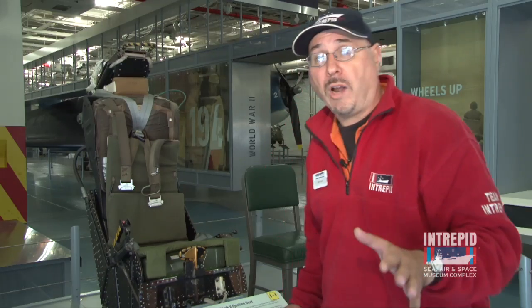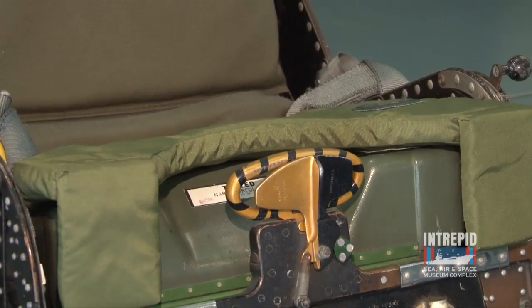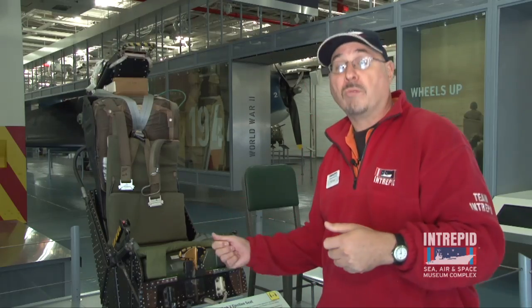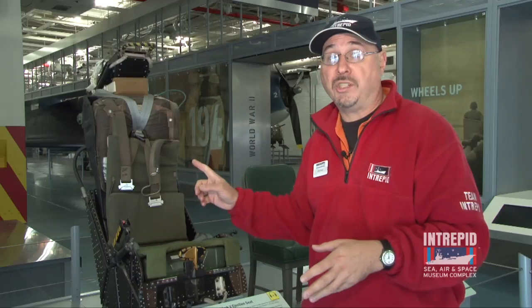Ejection seats came into use when jet planes came on the scene right after World War II. If a plane was in trouble and was about to crash, a pilot would reach between his legs to that handle there, or that strap above his head, and give either one a good pull. That would fire a rocket engine to shoot the seat with the man sitting in it right out of the jet plane.